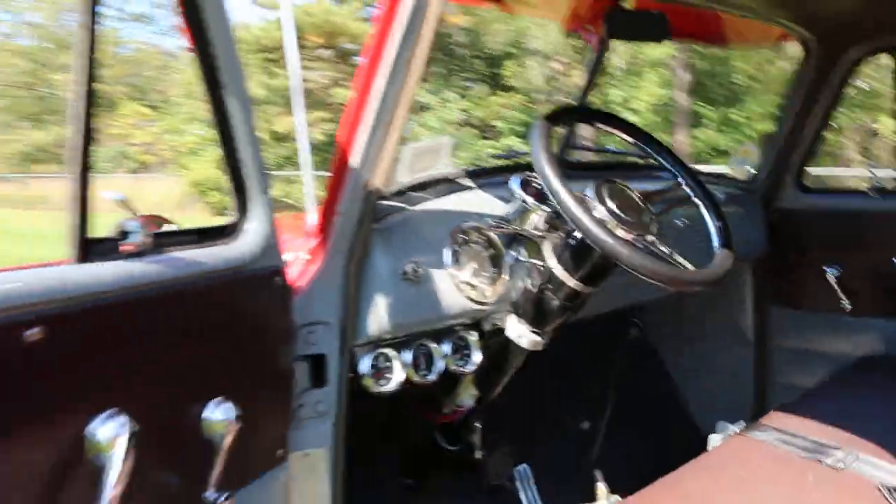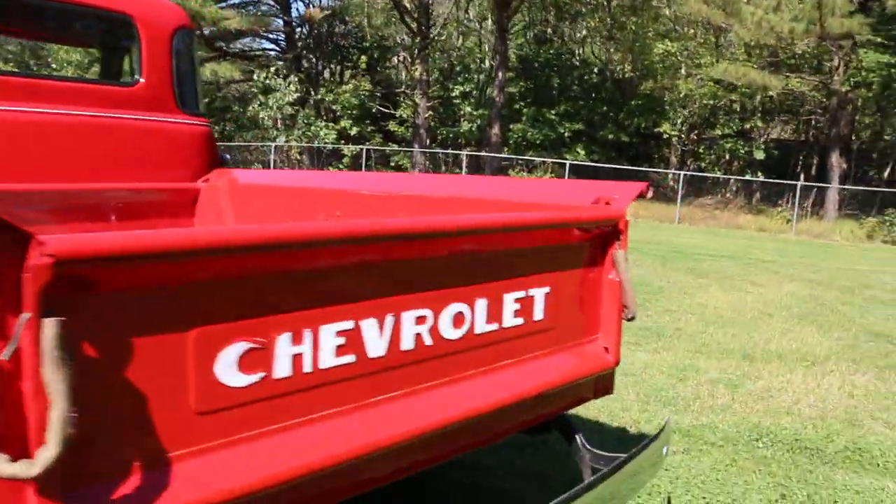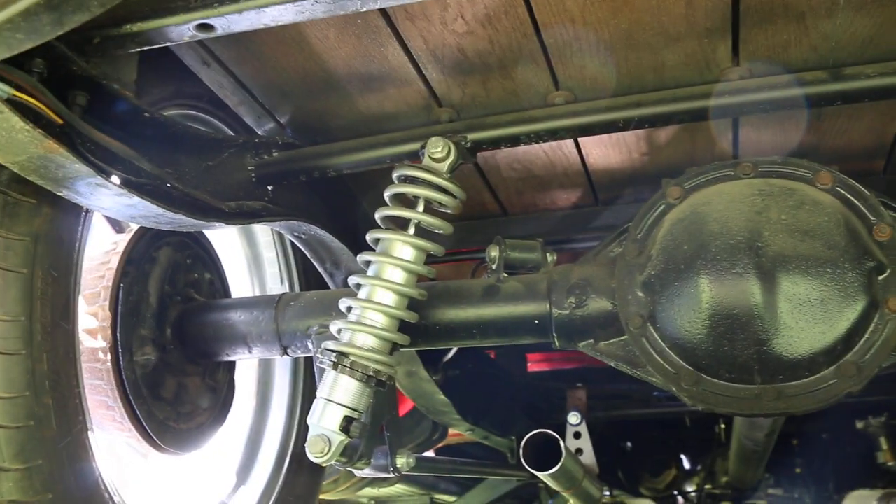It's got a nice sound to it — I think those are Flowmaster mufflers on a dual exhaust system. Got a five-link under here with coilovers, disc brakes up front, and drums in the rear.